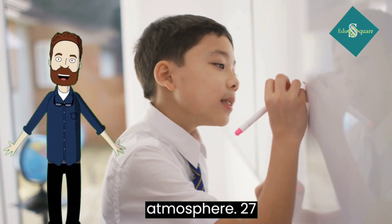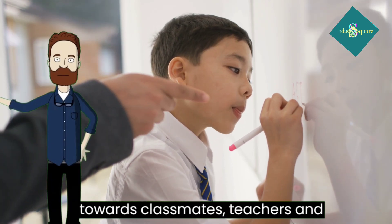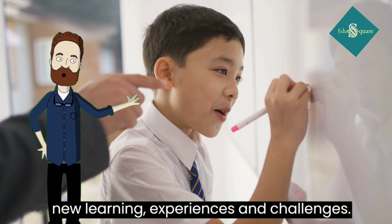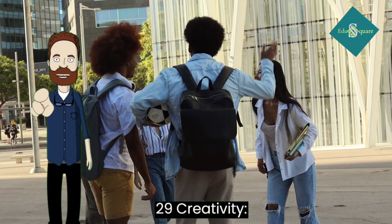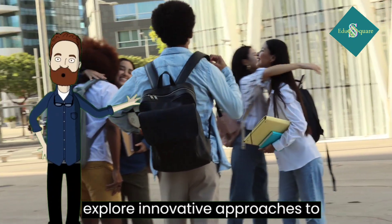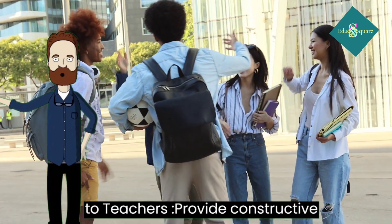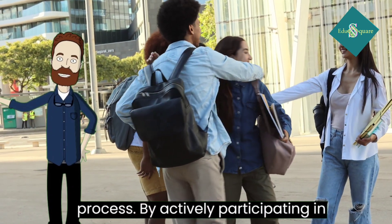27. Empathy: show empathy and understanding towards classmates, teachers, and others. 28. Adaptability: be adaptable and open to new learning experiences and challenges. 29. Creativity: nurture your creative thinking skills and explore innovative approaches to problems. 30. Feedback to teachers: provide constructive feedback to teachers when appropriate to enhance the teaching and learning process.